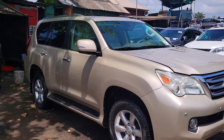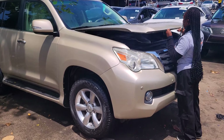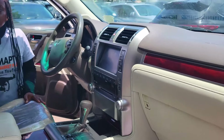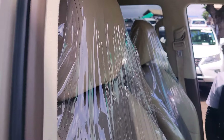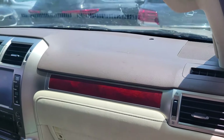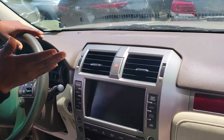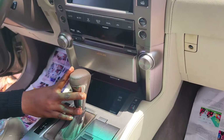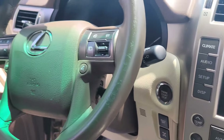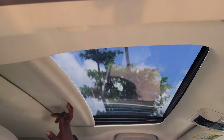Foreign used Lexus GX 460 2010 model. It has a V8 engine — very fast. Beautiful interior with ventilated leather seat. Clean dashboard, factory-fitted AC, reverse camera, sound system, automatic transmission, two cup holders, pigeonhole, keyless entry, control buttons on the steering, and an open roof.